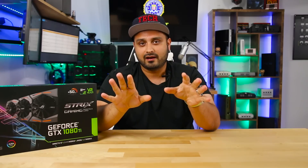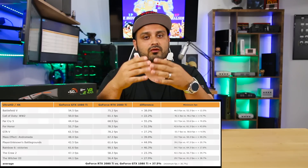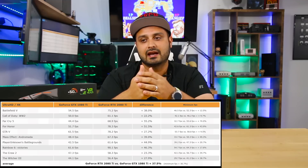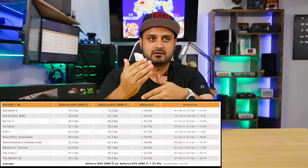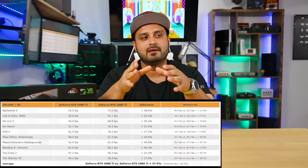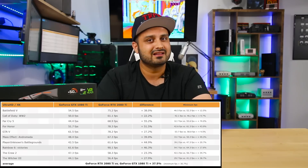Now I'll say this right upfront — the benchmarks I'm sharing on screen are not 100% confirmed. This was taken from a video that Joker Productions put out on September 2nd, which was kind of debunked by Hardware Unboxed as well. They went into a pretty in-depth analysis claiming why these benchmarks can't possibly be real. So take that with a grain of salt. What we've really been hearing is about a 20% to 35% increase, and it kind of varies across titles.